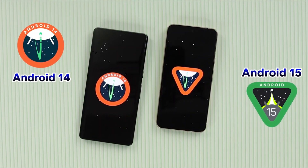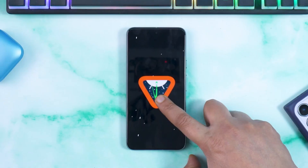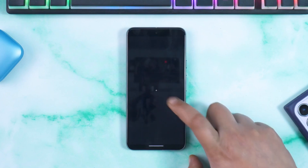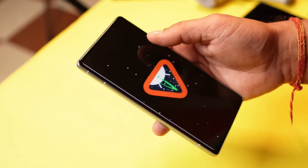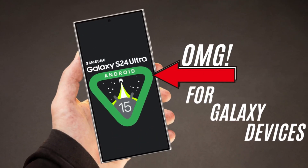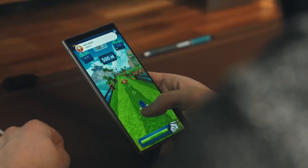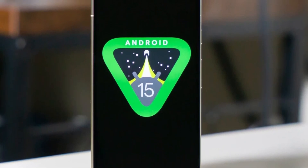Consequently, Galaxy device owners are poised for a considerable wait before they can access the new software. Nevertheless, the official roster of supported devices won't be disclosed until after Android 15 and One UI 7 have been deployed for at least one Galaxy smartphone. In the interim, drawing from the patterns of previous major Android and One UI updates, enthusiasts can conjecture an unofficial list of eligible devices.